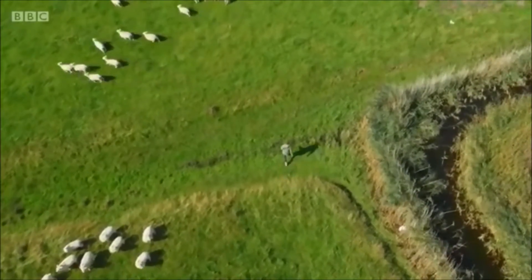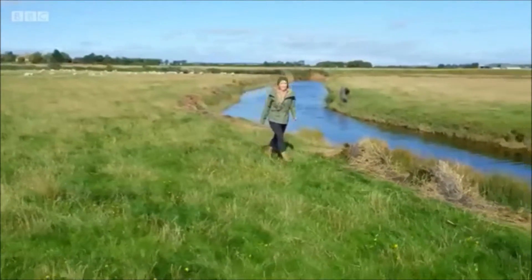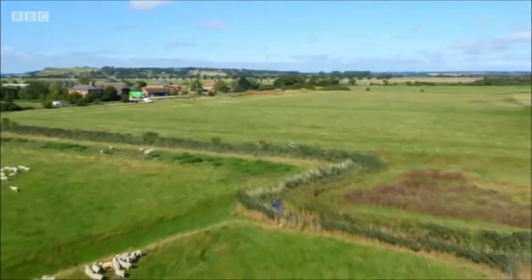The Romney Marshes are crisscrossed by a network of waterways and boggy ditches. It's the perfect habitat for a diverse community of animals, including, I'm told, a loud but rather shy visitor from across the channel.